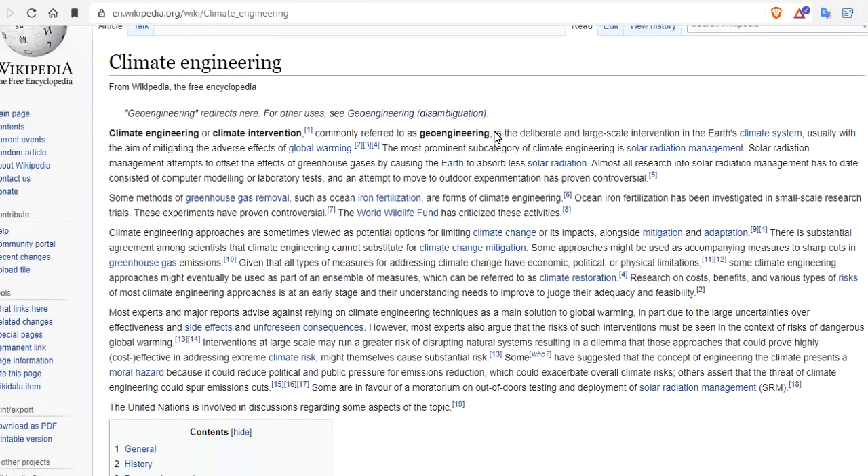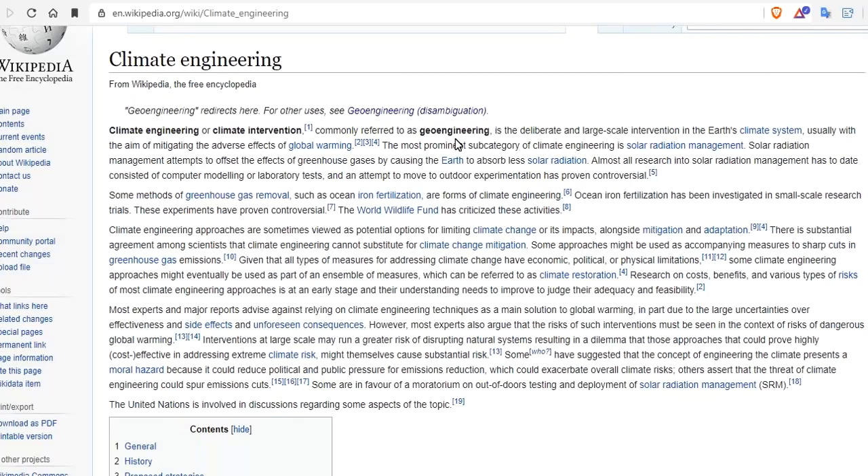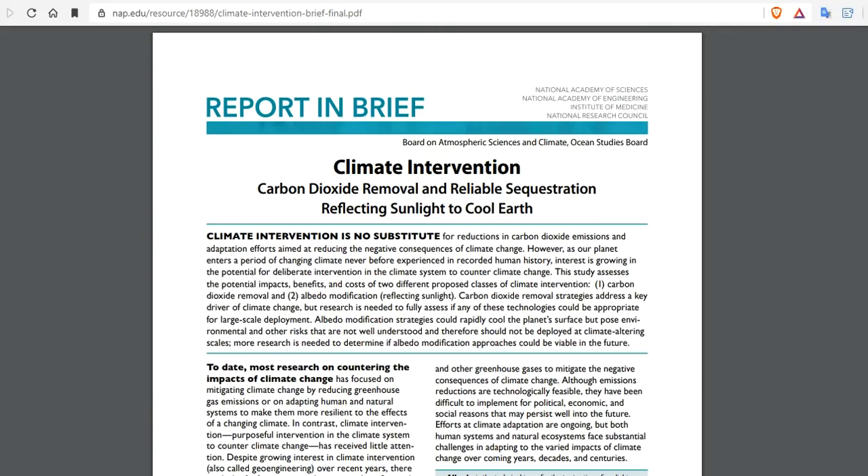I find it interesting that we've gone from geoengineering to climate engineering, and now to climate intervention — this is the new word, the new flavor. Remember: global warming to climate catastrophe, similar. But climate intervention is one of two things: it's either removing carbon dioxide through sequestration or solar radiation management, where we reflect the sunlight back into space. Those are the two sides to the bargain.